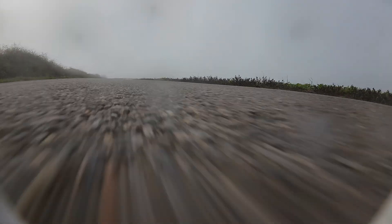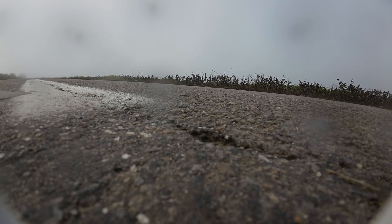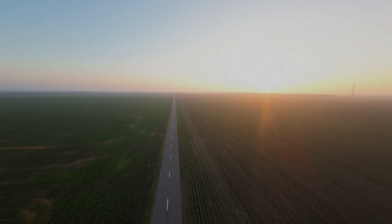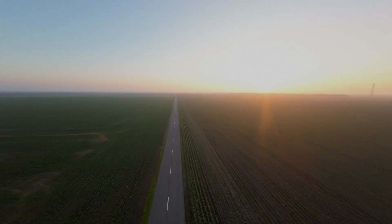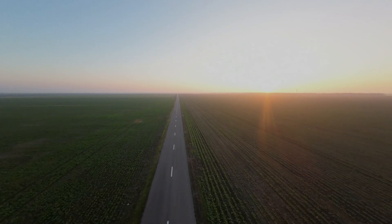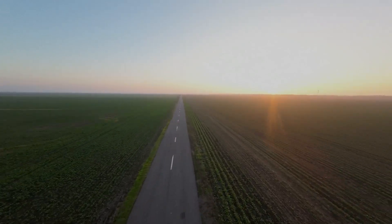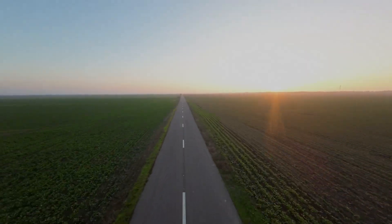I did a couple of go-arounds just to get closer to me and see if it was safe to land. I flew closer to the ground, did a circle, and while I was spotting the road I attempted to land — and I landed okay. It was fine.